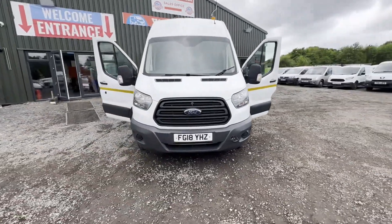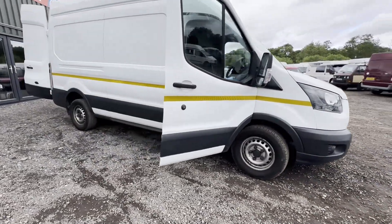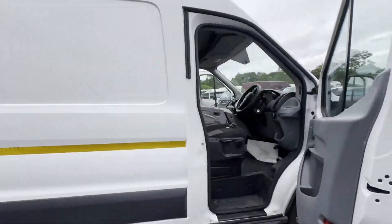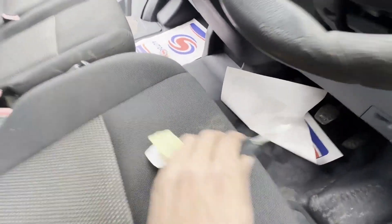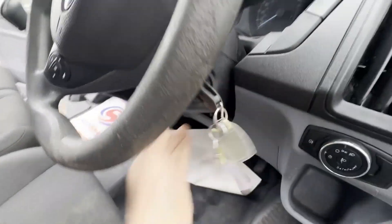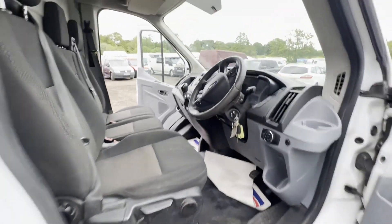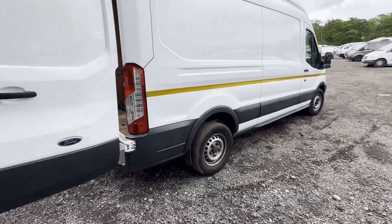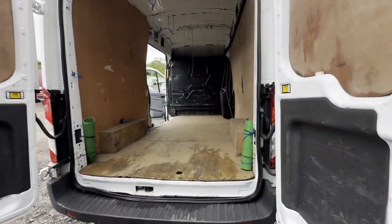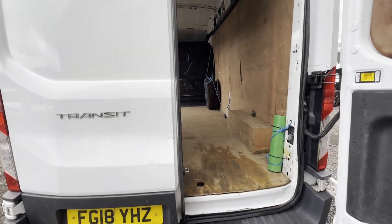2018 Ford Transit 2.0 TDCi 130 PS, 350 L2 H2, rear wheel drive, Euro 6. Compliant body, white panel van. Mileage: 126,148. MOT until the 6th of June 2024. Engine: 1996cc, 2.0 TDCi 130.